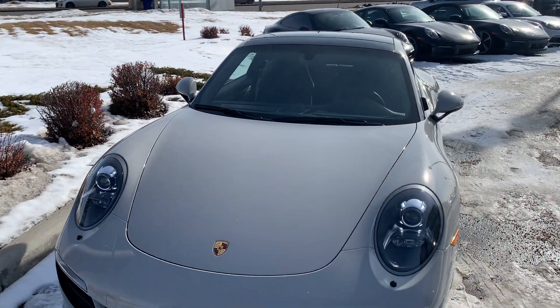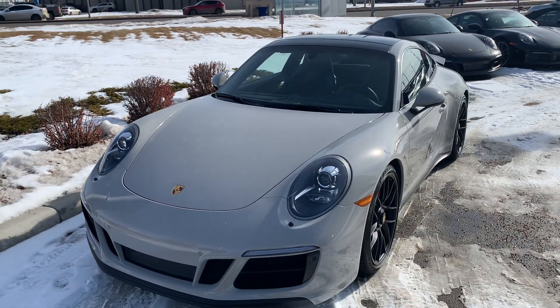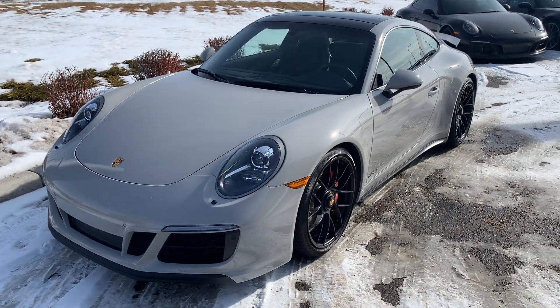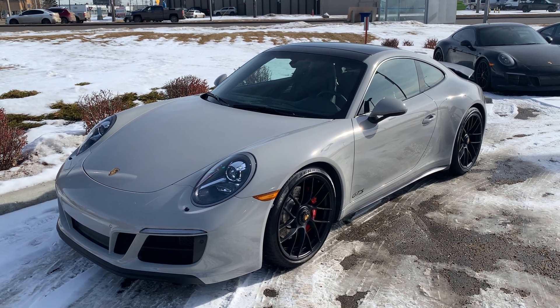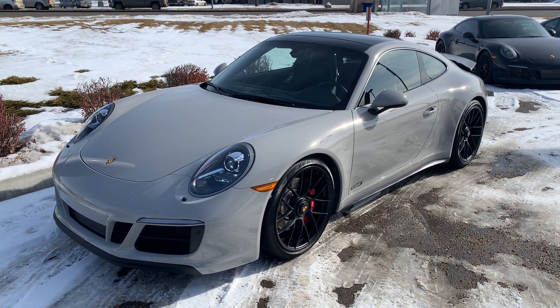I hope this video gives you a better idea as to what this 911 GTS has to offer. If you have any other questions, feel free to reach out to me directly. I look forward to further discussions and hopefully making this one yours. Thanks again, Tristan, and we'll talk to you soon.